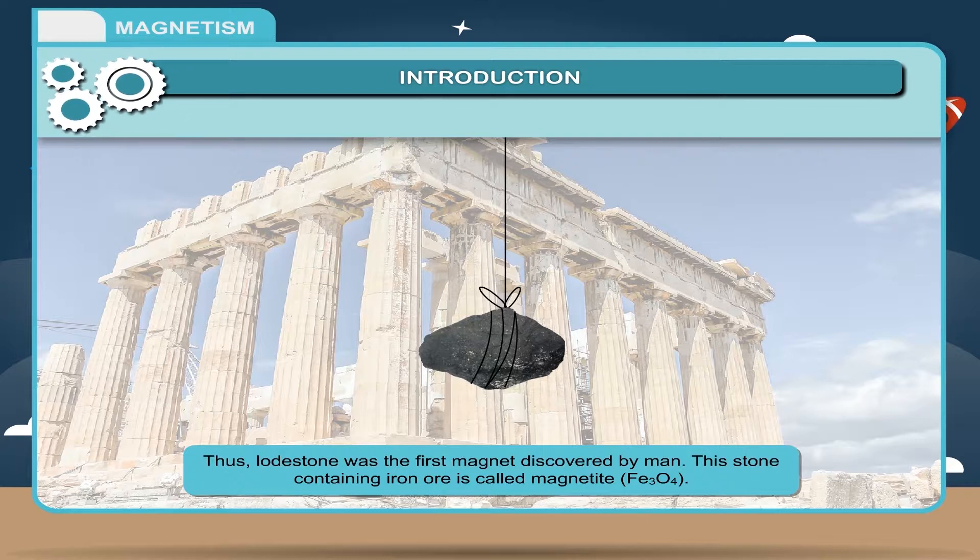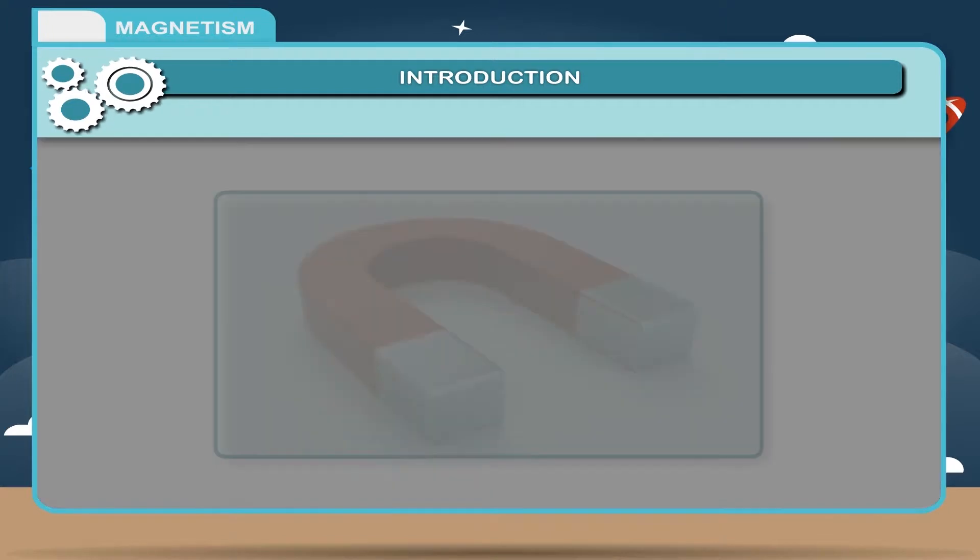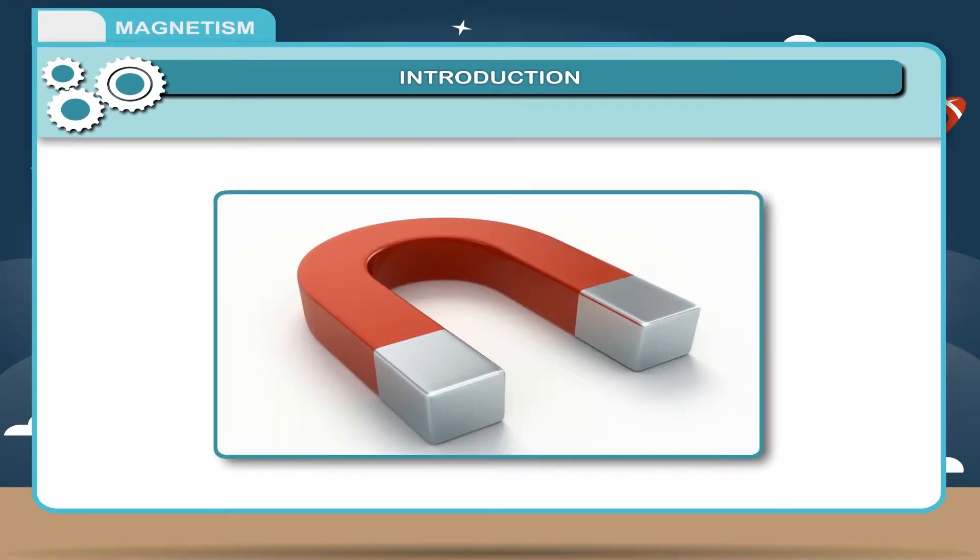This stone containing iron ore is called magnetite, FE3O4. Later on, artificial magnets were also made from pieces of iron.